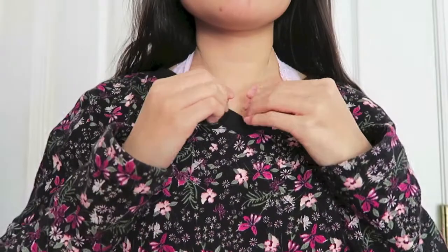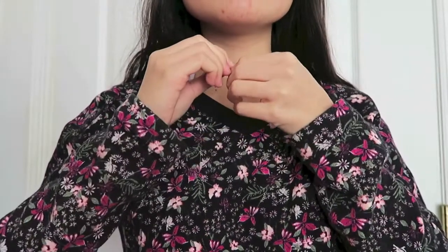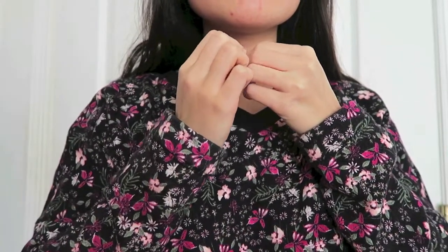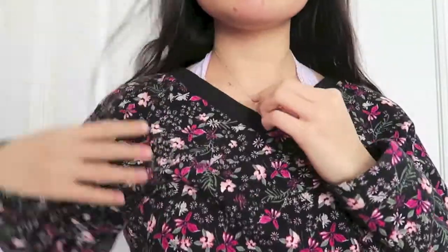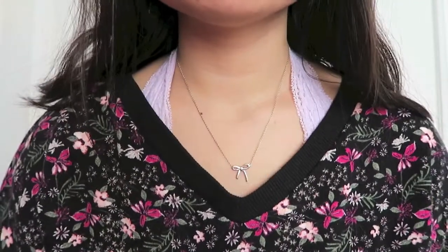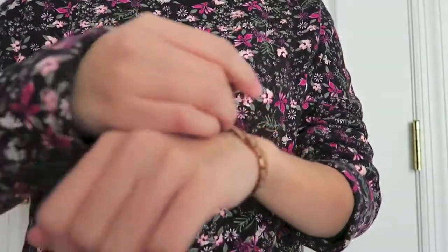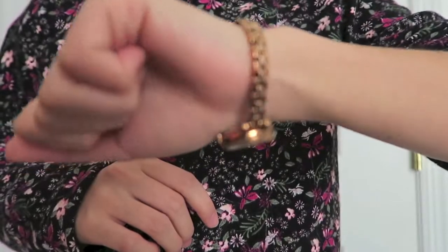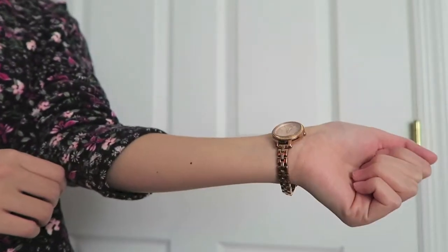My jewelry is always going to be the same — I wear the same ones every day besides maybe my earrings. This necklace is from Tiffany's, it's a bow necklace that my boyfriend gave me, and my watch is from Fossil — it was a Christmas gift a couple years back, I was still in high school or maybe middle school. It's a rose gold one.